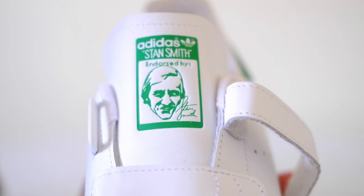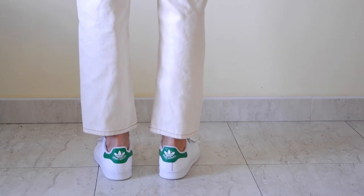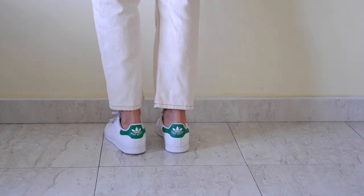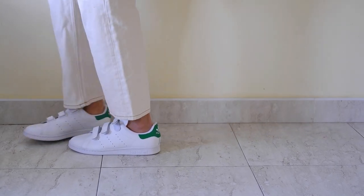The rubber cup sole of the Stan Smith is designed for comfort and durability. It provides a stable base for everyday activities while offering excellent traction. This feature makes the shoe not only fashionable but also practical.